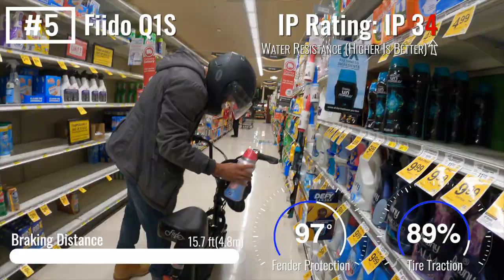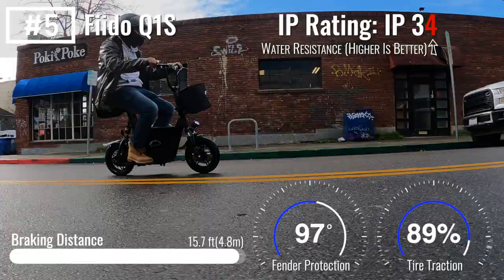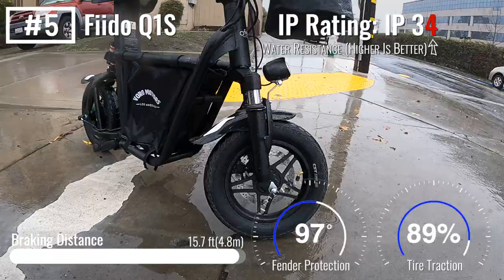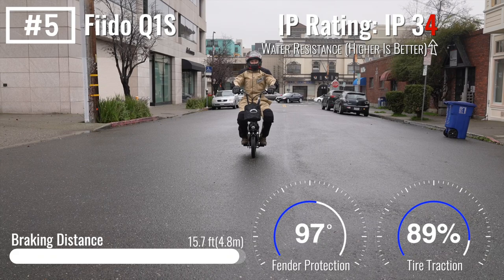No backpack required. With our favorite twist grip and ultra smooth acceleration, the Fido has the easiest throttle to control in the rain. Low seating position and large diameter tires give it a confidence-inspiring ride. However, it scored lowest of the group for wet traction, resulting in the longest wet stopping distance.